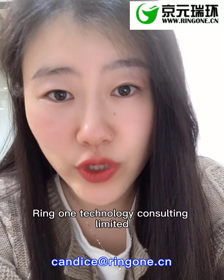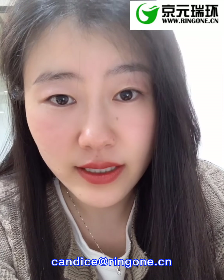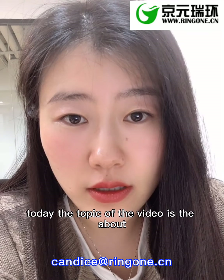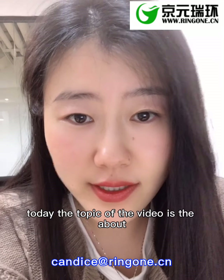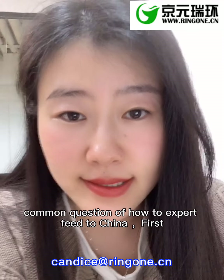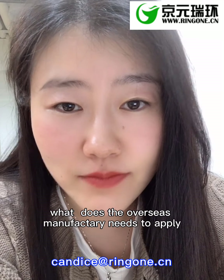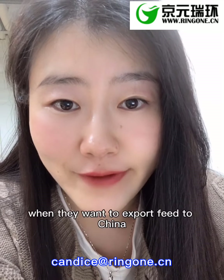Hello, it's Candice from Ring One Technology Consulting Limited. Today the topic of the video is about a common question: how to export feed to China. First, what does the overseas manufacturer need to apply when they want to export feed to China?